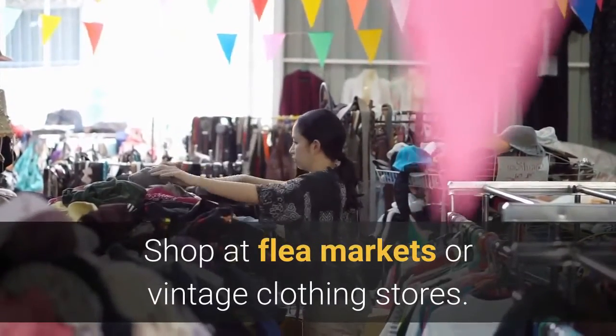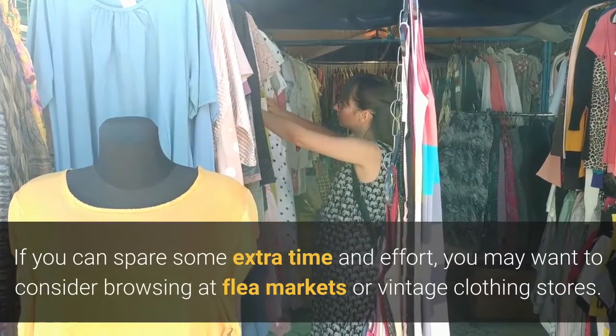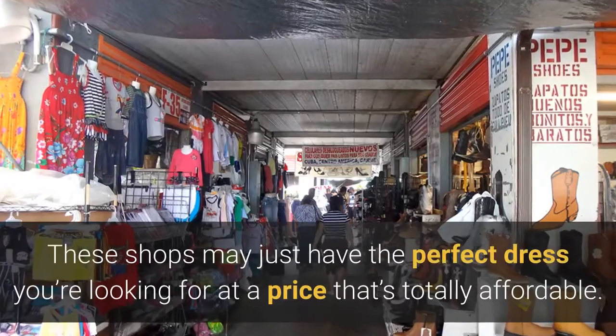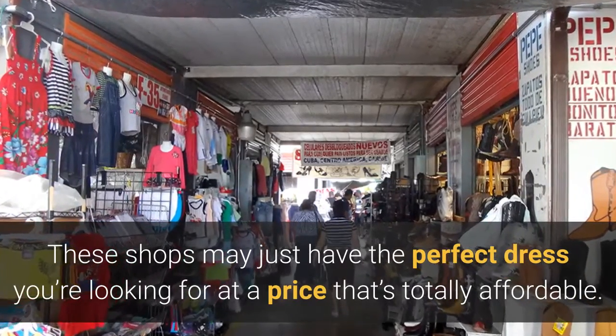Shop at flea markets or vintage clothing stores. If you can spare some extra time and effort, you may want to consider browsing at flea markets or vintage clothing stores. These shops may just have the perfect dress you're looking for at a price that's totally affordable.